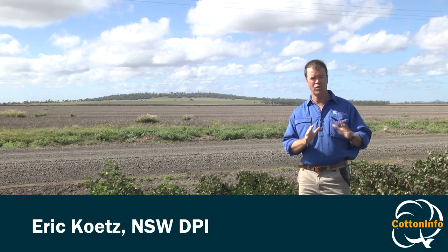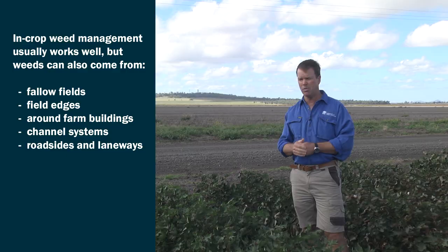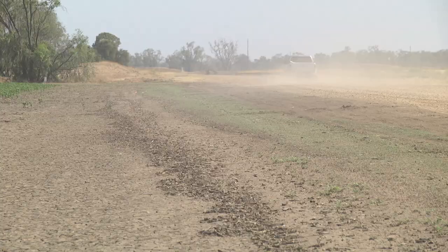We're standing in a cotton crop here today, and the focus with most growers is to control the weeds in the crop. But weeds are generally not appearing in crop — they're coming from other areas in the farming system. We use non-glyphosate tactics to control those weeds to make sure they're not setting seed and topping up the seed bank.